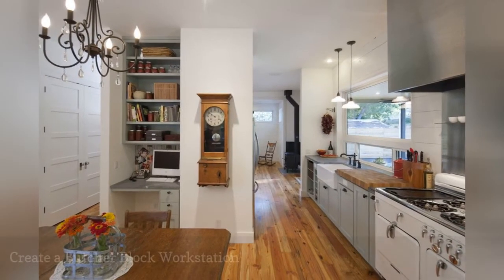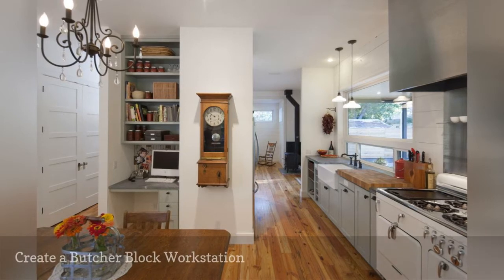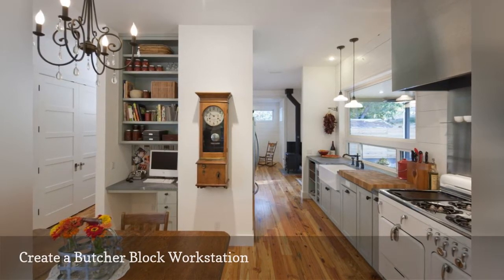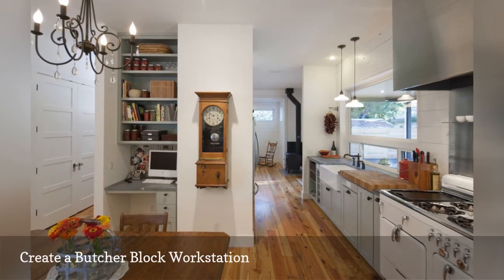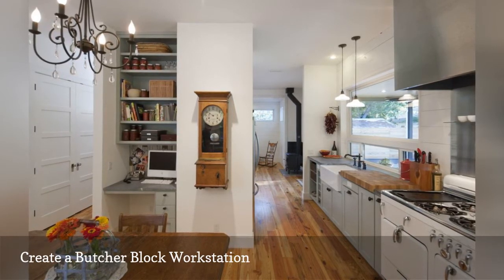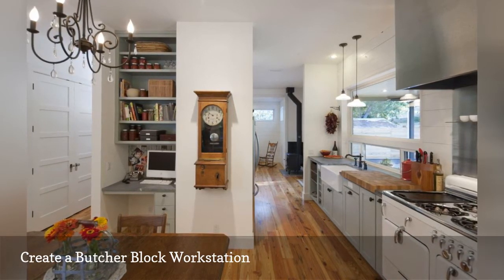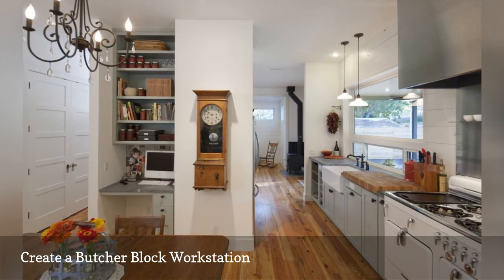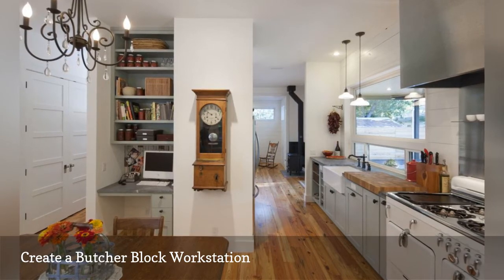These days many modern kitchens mix and match countertop surfaces. A fantastic example is this farmhouse-inspired kitchen by Rouser Design based in Austin, Texas. The cooking space features both soapstone and butcher block countertops. The latter creates a food prep space next to the range, perfect for slicing and dicing.